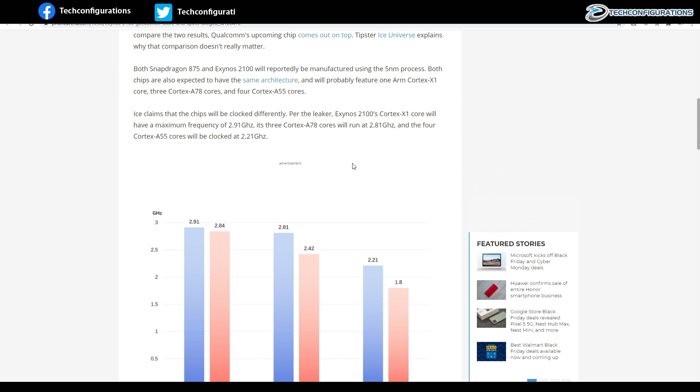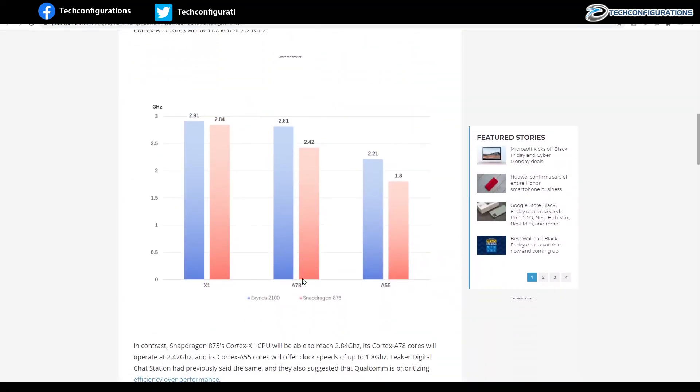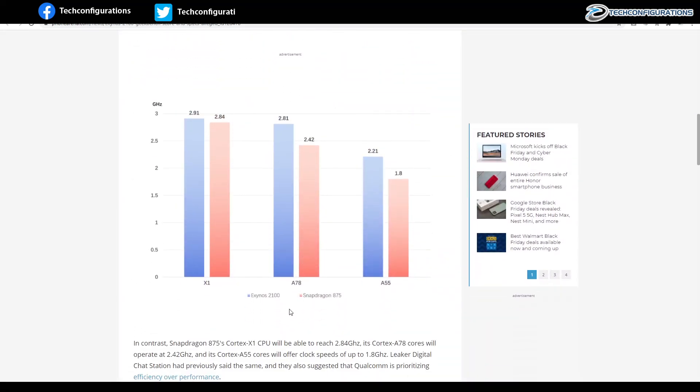If you look at the charts below, you can clearly see that the Exynos 2100 is slightly clocked higher than the Snapdragon 875.